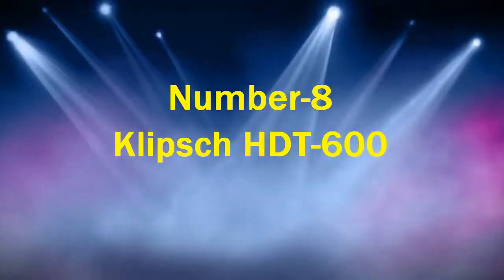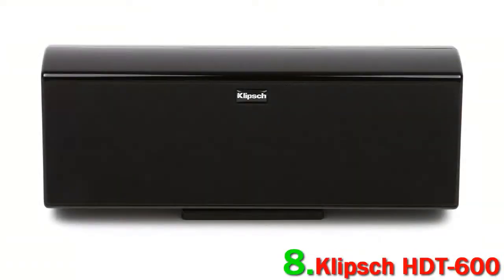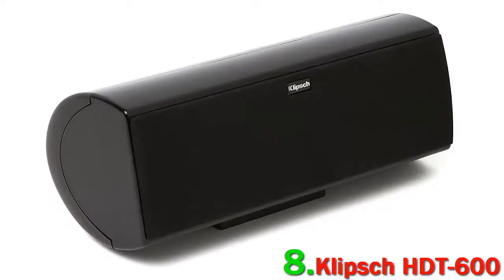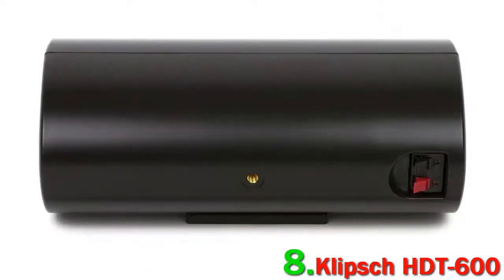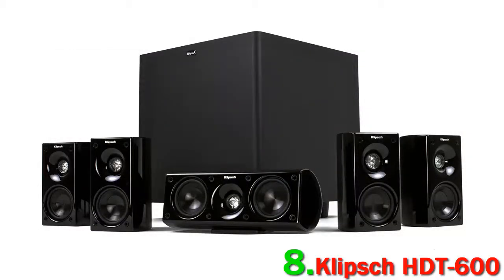Number 8: Klipsch HDT600. It's very possible to spend thousands of dollars on Klipsch speakers — they make some of the best in the world. What's truly surprising is that they also cater to the budget market, and with the HDT600 they produced a truly fantastic system. It's not quite as user-friendly as the Yamaha YHT4950U, however. We found it demanded more time, especially regarding speaker placement.